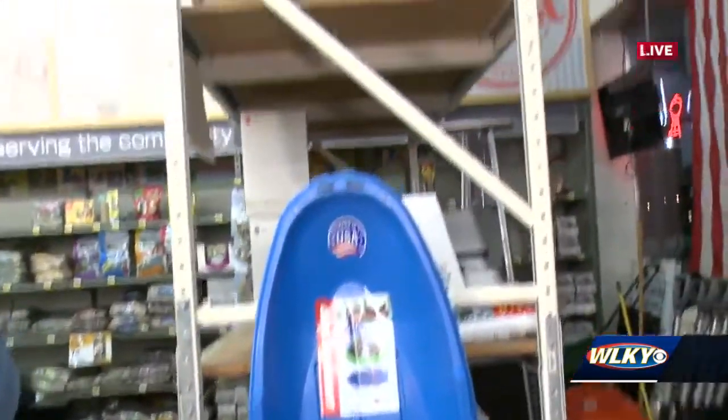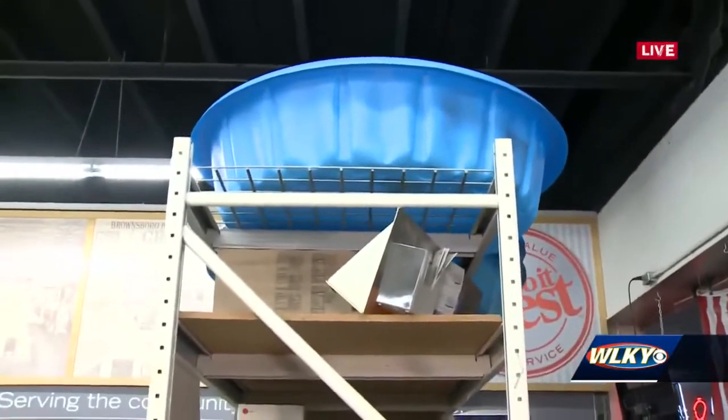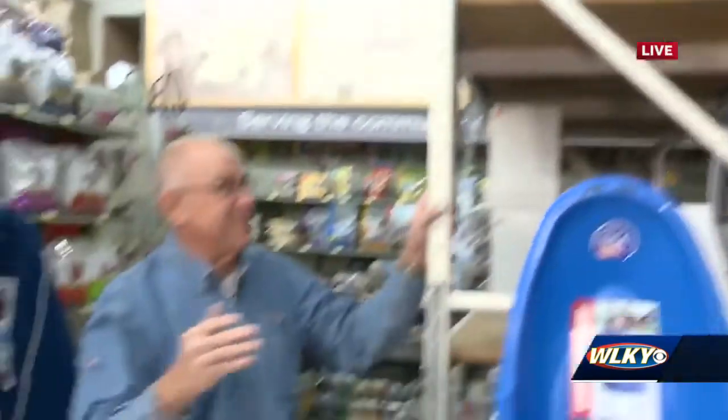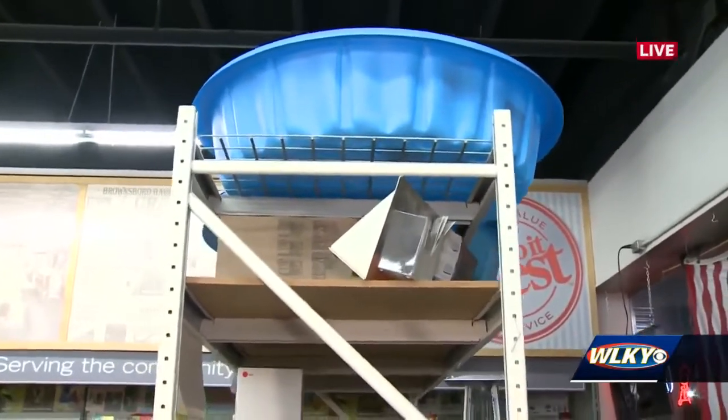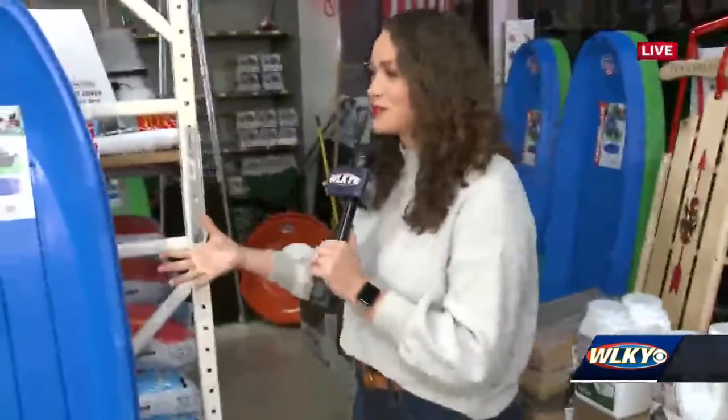It looks like those are some plastic swimming pools up here. Is this an option, too? That's an option — if you've got a big group, you can always take the pool down the hill, absolutely. People have come in for those. We have done that in the past. In addition to this, you've got your salt and your shovels as well.